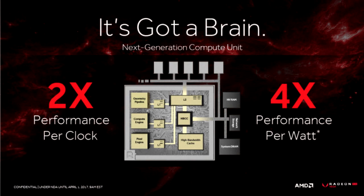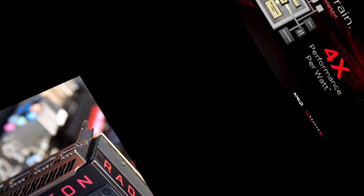Every 1024 stream processor shader engine has 2 asynchronous compute units, a front-end and back-end, and 4 texture blocks. Inside each texture block there are 16 texture mapping units, providing a total of 256 TMUs.